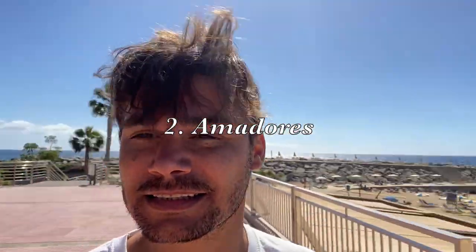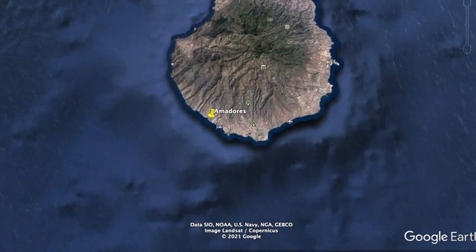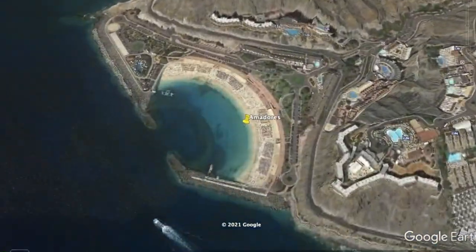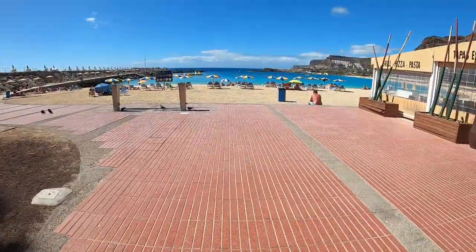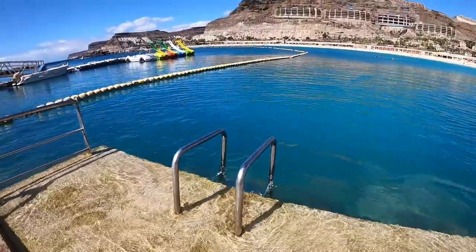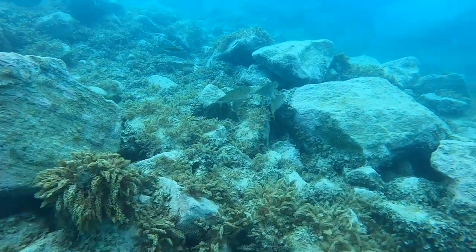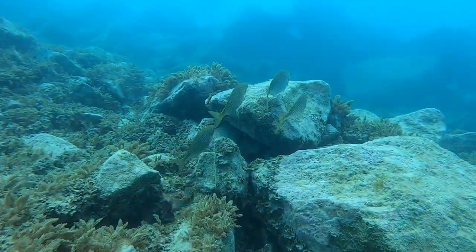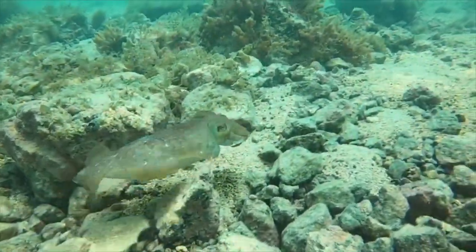Welcome to snorkeling site number two: Amadores. Nestled between Puerto Rico and Port de Magan, Amadores Bay is an 800 meter long beach made from imported Caribbean sand. This snorkeling site is protected by man-made breakwaters, which reduces swell and ensures calm water all year round, making this one of the easiest snorkeling sites in Gran Canaria.